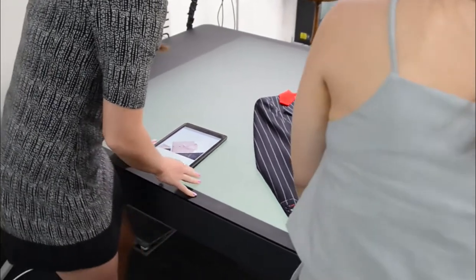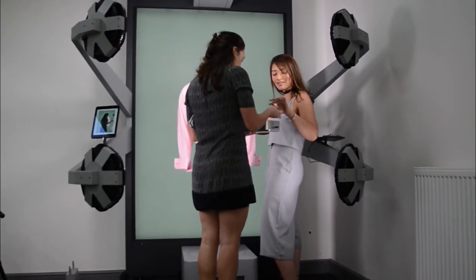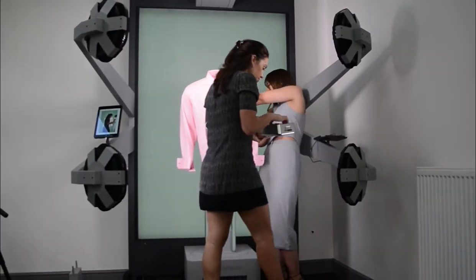The increase in efficiency means the machines will end up paying for themselves, and in a time where the cost of finance is relatively cheap, it was a no-brainer to finance the machines. We were initially planning to buy the machines with cash, but having spoken to Style Shoots and tried to negotiate a price for two machines, they actually recommended Asset Finance — and Portman in particular, because they'd worked with Portman in the past.